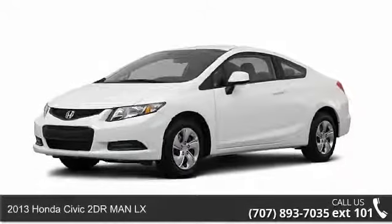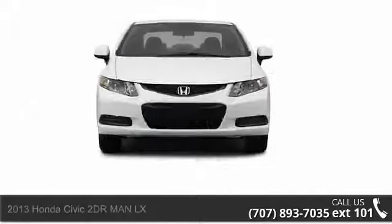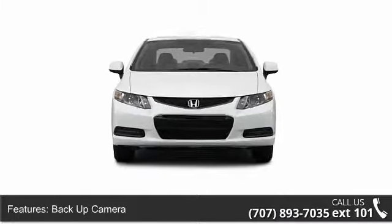Step into the 2013 Honda Civic. If you are looking for an automobile with great features, look no further. Enjoy these notable features: